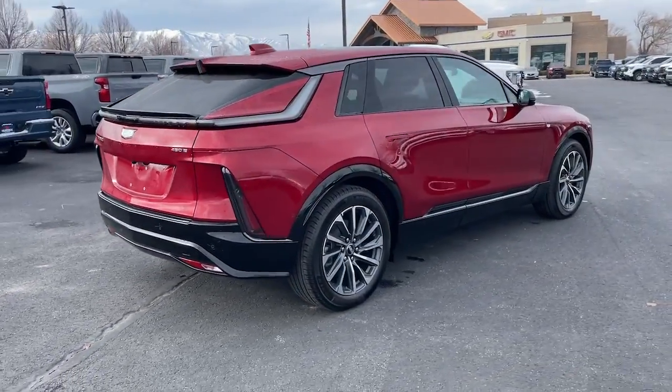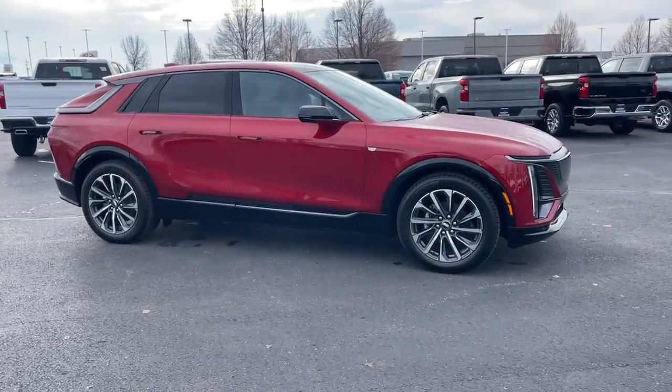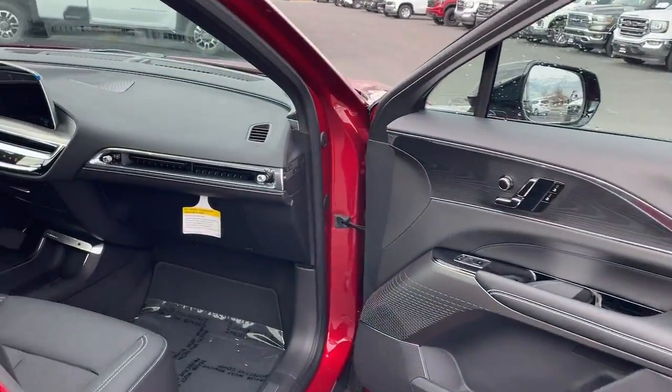You'll love its serenely quiet cabin, fast charging capability, impressive range, dazzling interior tech, standard driver assist features, and solid, stable feel.